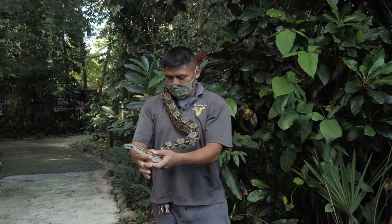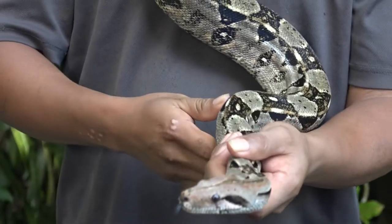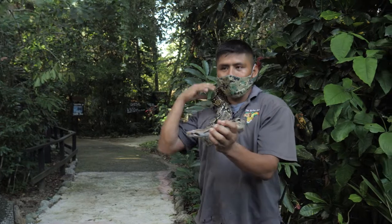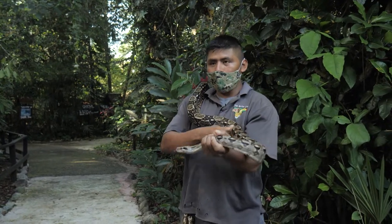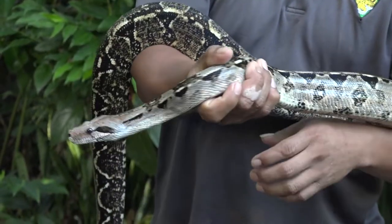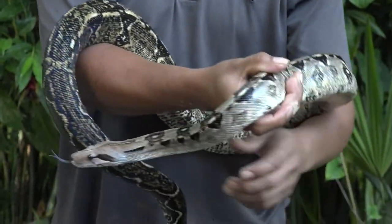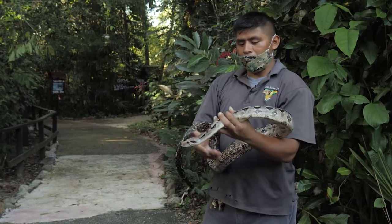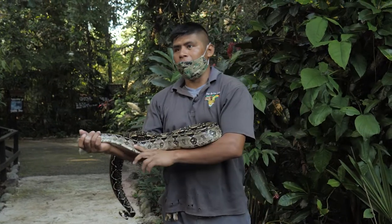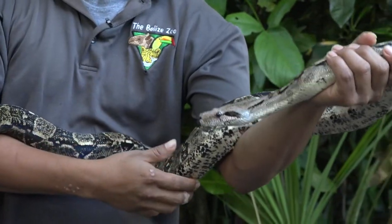Over here we have a boa constrictor. His name is Balboa — anytime you come to the zoo, ask for Balboa and you'll meet him. Boa constrictors are one of the 54 non-venomous snakes, and one of the largest snakes you can find in Belize, growing approximately 12 to 13 feet in length. The difference from other non-venomous snakes is that some lay eggs, whereas boa constrictors give live birth to up to 50 young snakes in one litter.